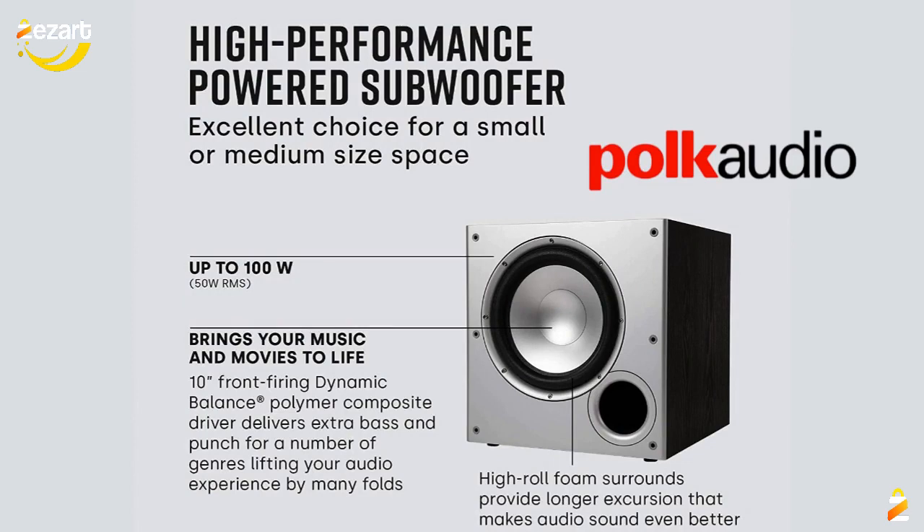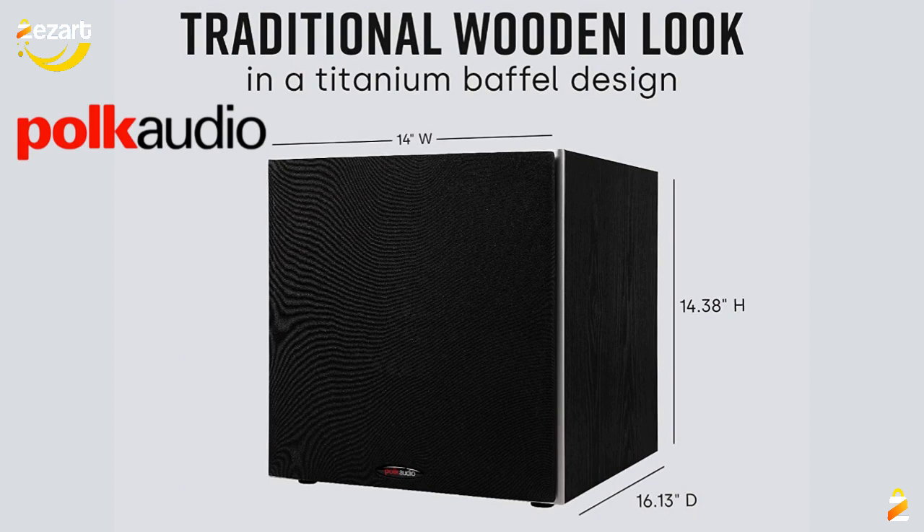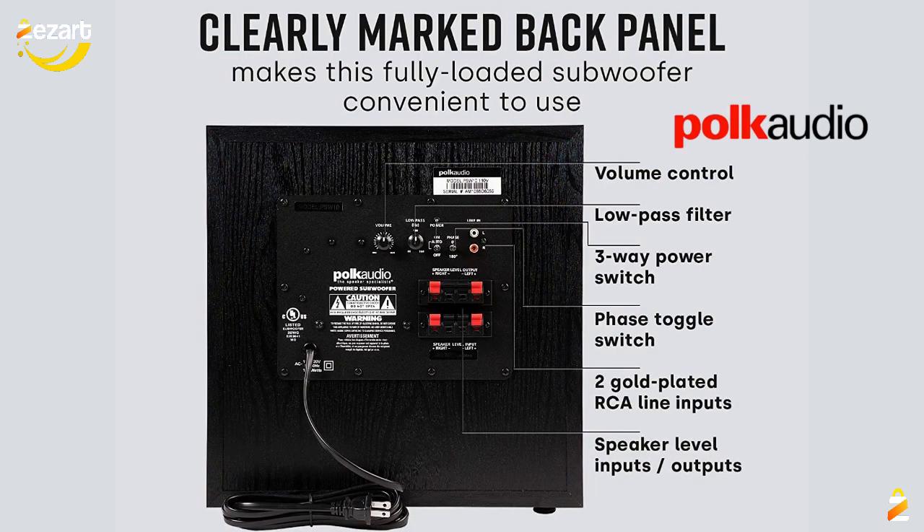Plays the most demanding notes effortlessly without any distortion. Dynamic power with its built-in 50-watt RMS amp. Sophisticated engineering with best-in-class resonance-free driver materials make this sub highly durable and fit for extended use.